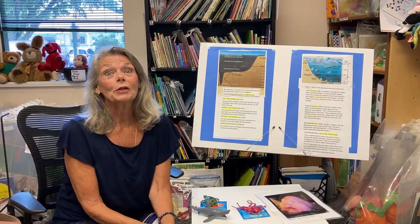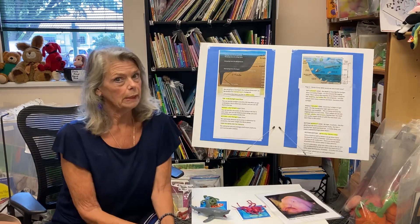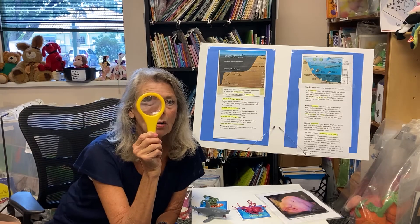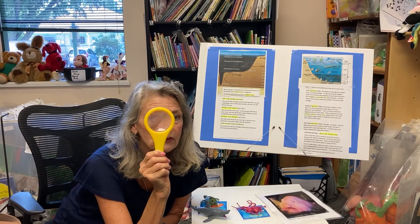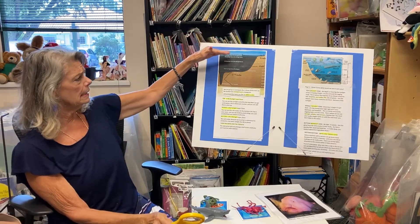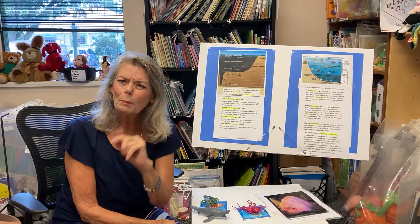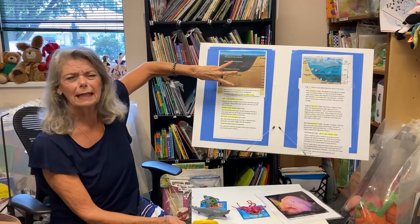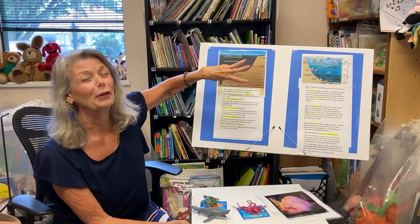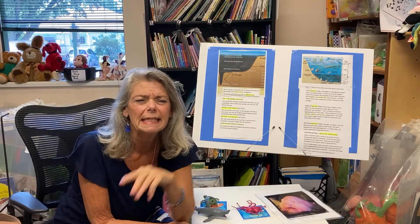Hello, I'm Sussan Murphy with the Early Learning Coalition of North Florida. Today, volunteers, readers, teachers, and parents, we're going to become ocean underwater explorers and maybe some scientists. We are going to investigate the five layers of the ocean, or better yet, let's make them three layers, because I understand Oreos better than I do the layers of the ocean. So we're going to take a look at the ocean in three different layers.